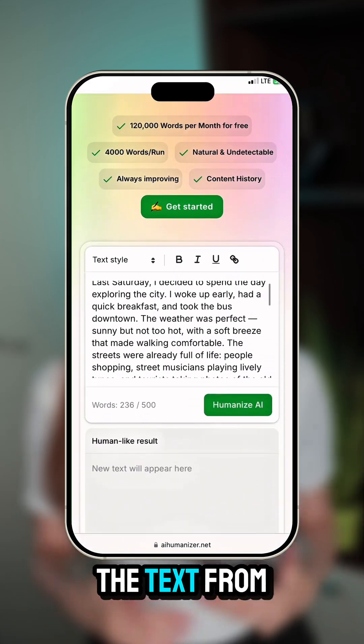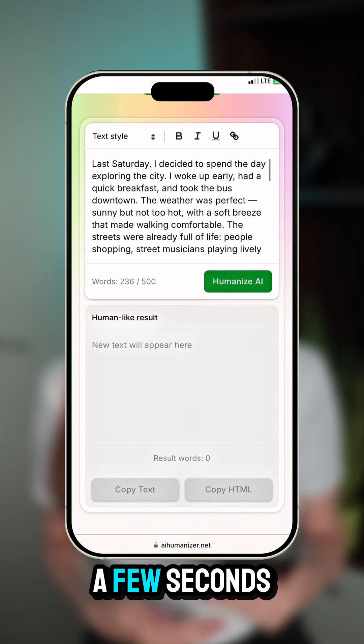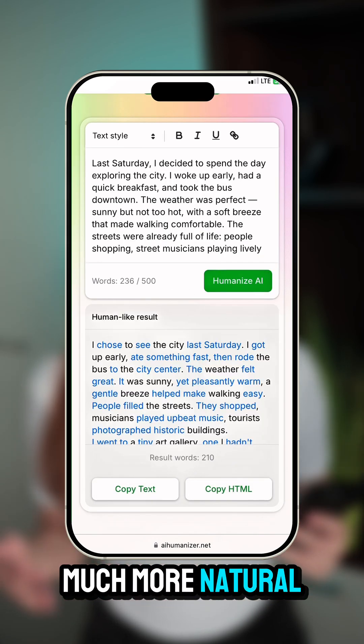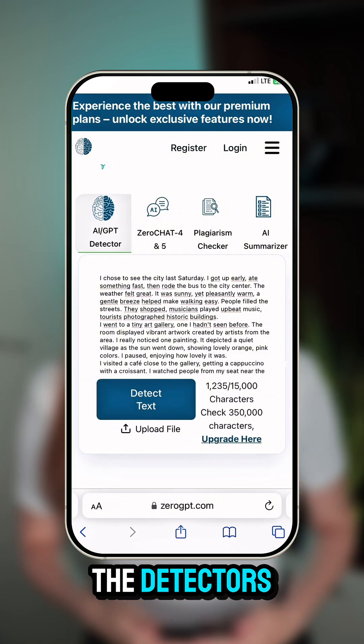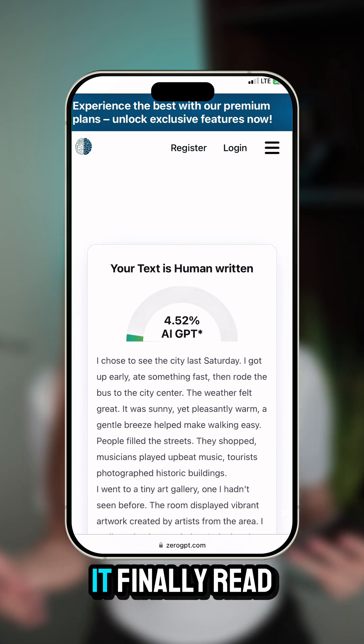I simply paste the text from ChatGPT and hit the Humanize button. A few seconds later, I get a version that sounds much more natural and ready to use. I ran the humanized text through the detectors, and the AI score dropped way down. It finally read like something written by a real person.